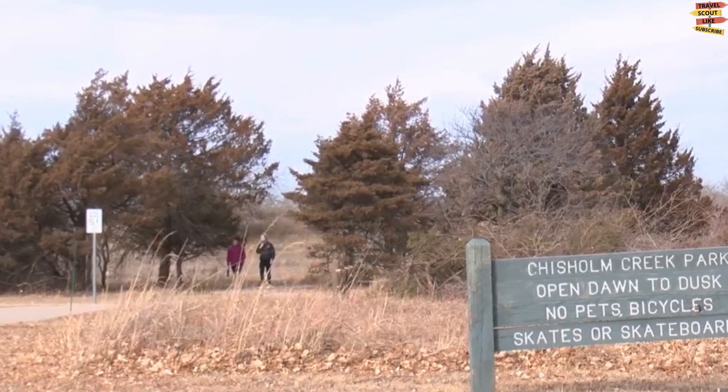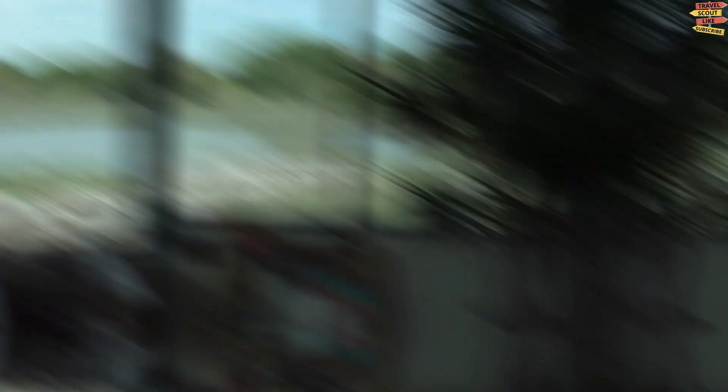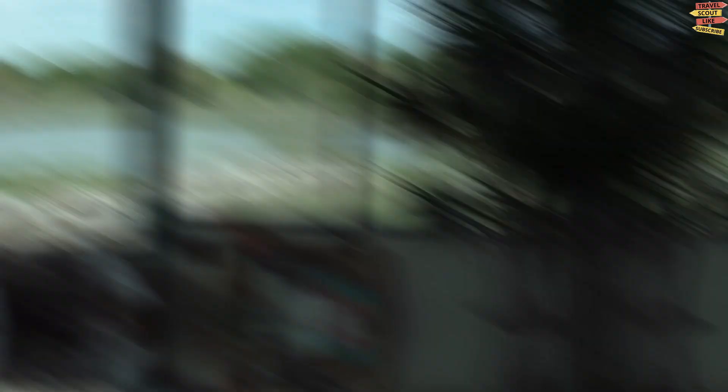The Great Plains Nature Center offers visitors a chance to explore and learn about the natural beauty of the Great Plains region. The center is situated on a 282-acre nature preserve that includes wetlands, prairies, and woodlands, providing diverse habitats for a wide variety of plants and animals. The center features indoor and outdoor exhibits, including interactive displays on Great Plains flora and fauna, a live animal exhibit featuring snakes, turtles, and fish, and a butterfly garden.